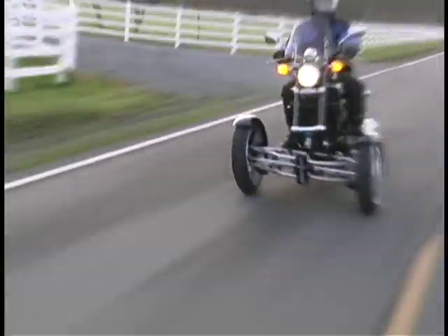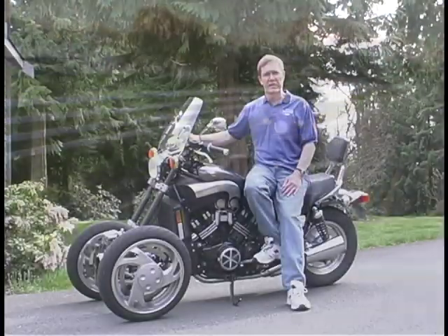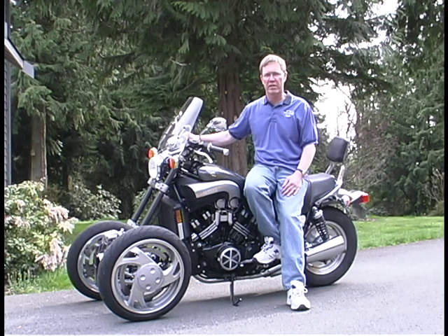Tilting Motor Works will begin initial production and sales in 2010. We will sell 100 units in our first year and grow to 4,000 unit sales by 2015. The initial kits will sell for approximately $10,000 retail.